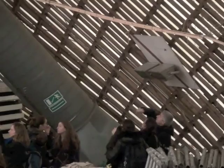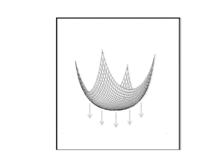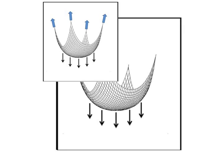One of the most interesting aspects of the Mannheim multi-hall is the use of the hanging chain model to find its form. This method of form-finding is based on a principle discovered by Robert Hooke in 1675. The English scientist found that a hanging chain, which forms a catenary in tension, can become an ideal arch in compression when inverted.